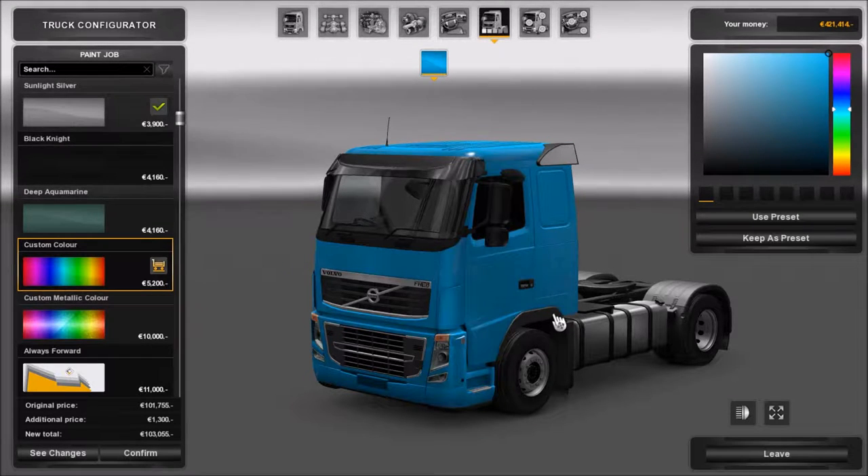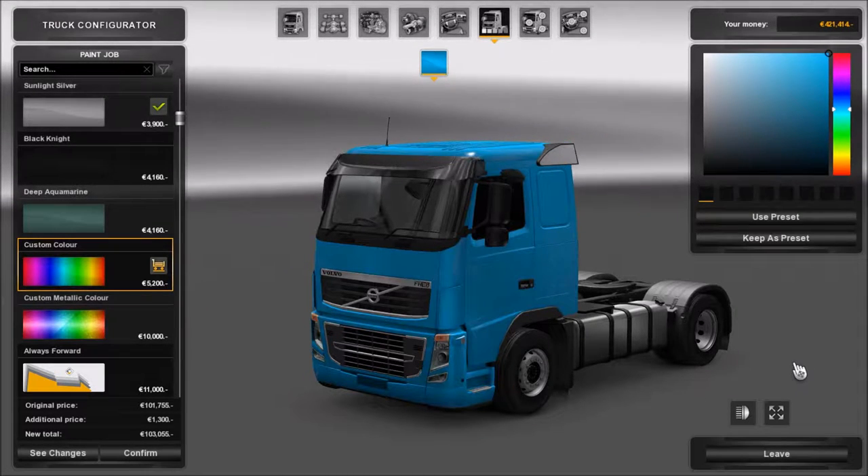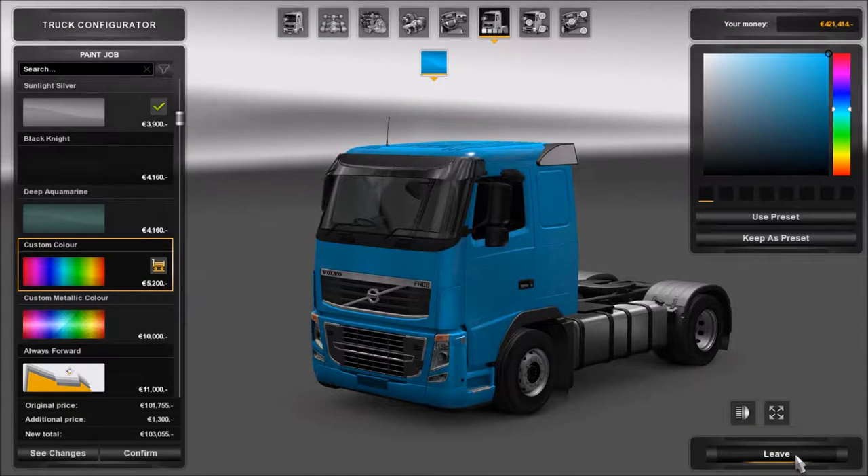I think that blue there looks quite nice. Yeah, that was a really good suggestion for a color. I really like that.